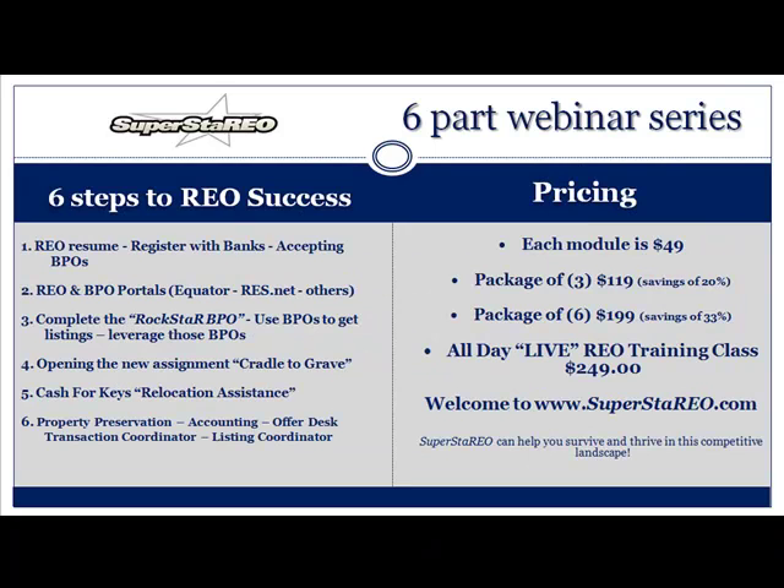Let's talk about the six-part webinar series — the six steps to REO success. Step one: the REO resume. Do you have one? You need one because you are applying for a very specific job. You need to register with the banks and, of course, you need to accept the BPOs. I travel all over the country and I hear it all the time — agents saying, 'I don't want to do the BPOs, I just want the REOs.' Well, good luck with that.